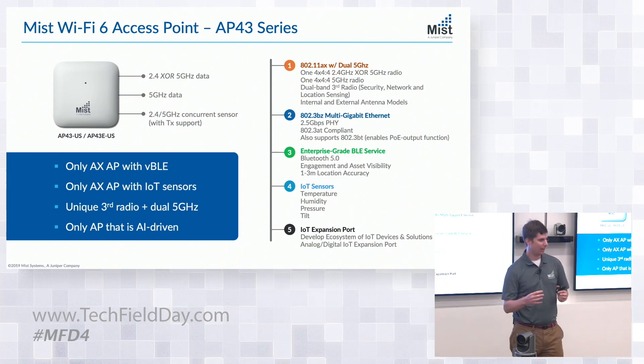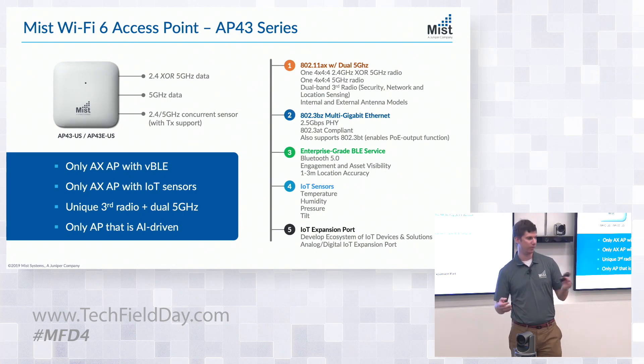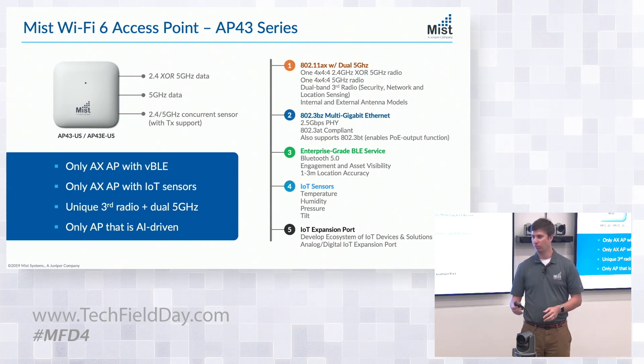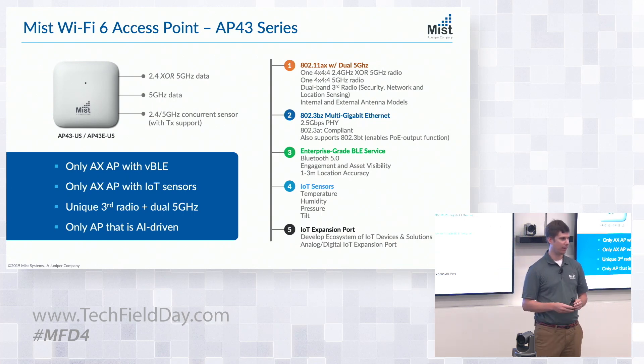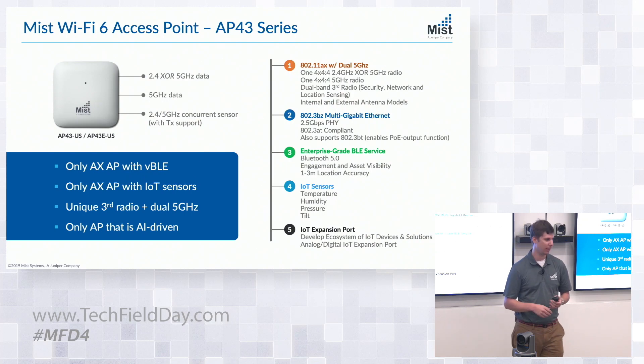New to MIST is dual 5 gigahertz capability. We have a software-selectable radio where we can select between 2.4 and 5 GHz band. We also have a third scanning radio within the AP — that's not new, we've had it since the AP41. But what is new is we've certified that AP for transmit, which opens interesting possibilities around synthetic testing without requiring an overlay network.